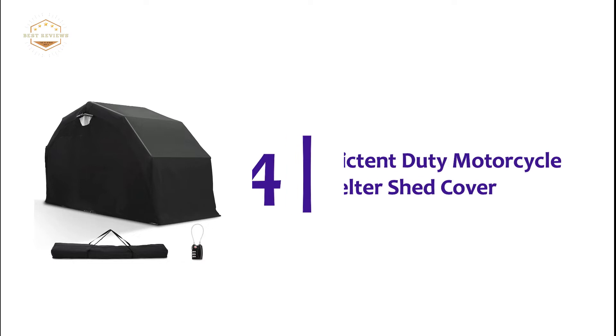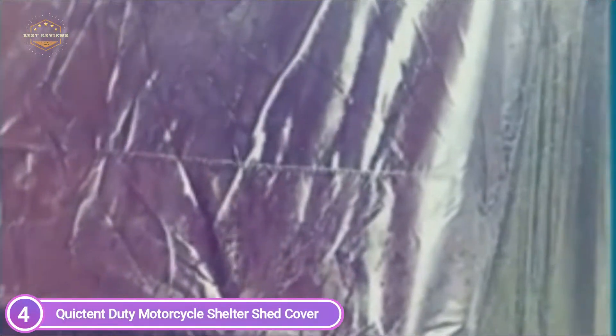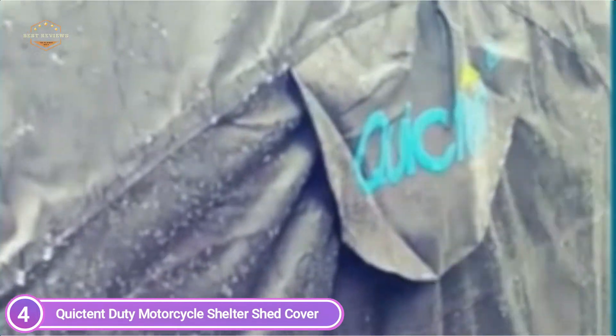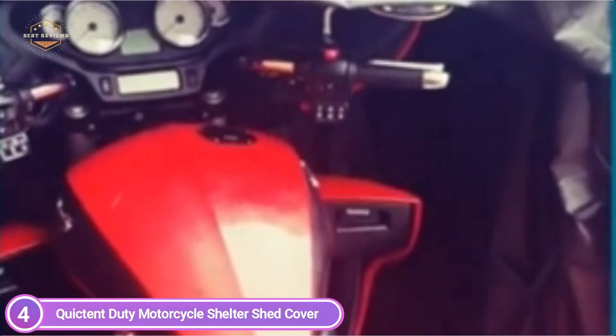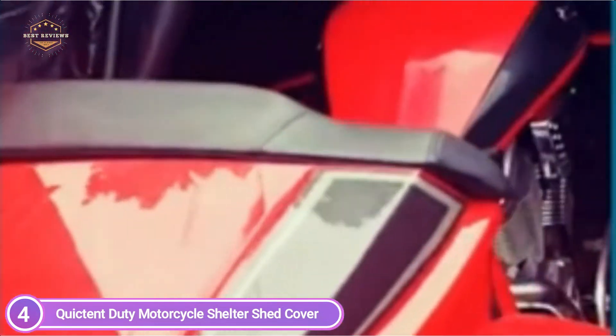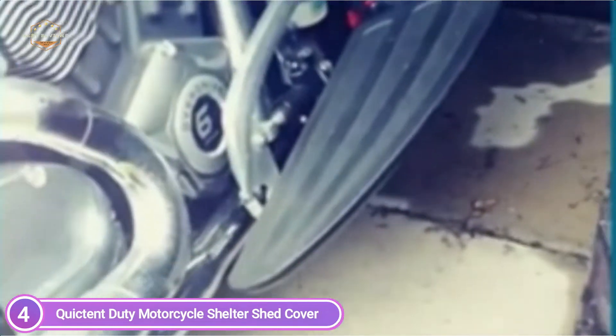Here is item number 4: the Quickton Duty Motorcycle Shelter Shed Cover. It uses 100% waterproof 600D Oxford fabric with PU coating inside, rated at 1,200mm H2O/M, with PU adhesive stickers. The outside has the highest water repellency and is protected from UV light. Two sides have mesh ventilation windows with roll-up tie flaps and reinforced packaging. The shelter can be secured to the ground with four expansion bolts and a 600D waterproof Oxford bag, protecting small motorcycles from sun, snow, and other debris.